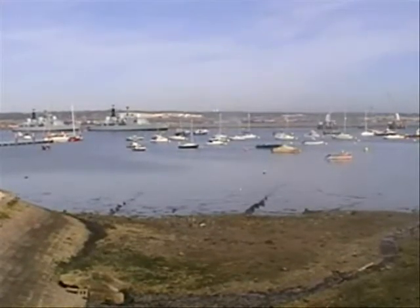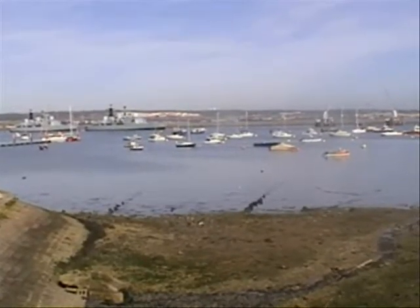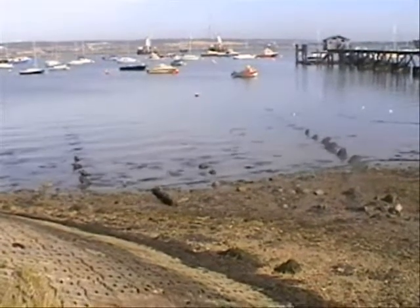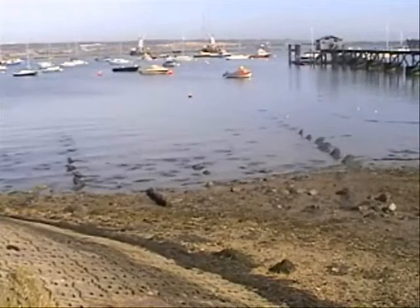You see those two lines of stumps there in the mud — they're obviously what remains of a wooden warship. Once again it would have been pulled up there and the wood taken away and reused.